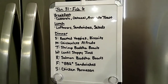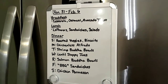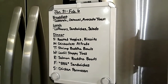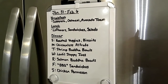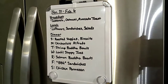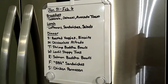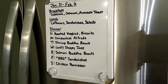Here is our meal plan for Sunday, January 31st through Saturday, February 6th. For breakfast, I'm making the husband a breakfast casserole, and Shay and I will have oatmeal and avocado toast, alternating like we normally do. For lunch, the husband will be taking leftovers to work, and Shay and I will alternate between sandwiches and salads — our sandwiches will most likely be grilled cheese.